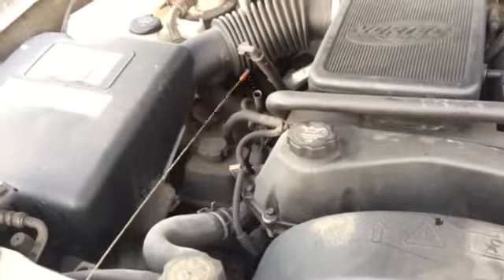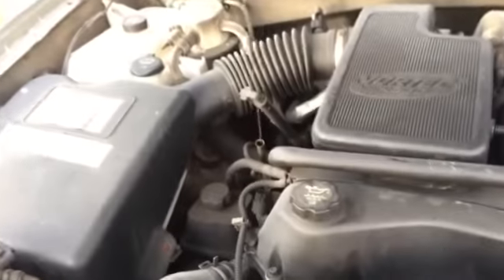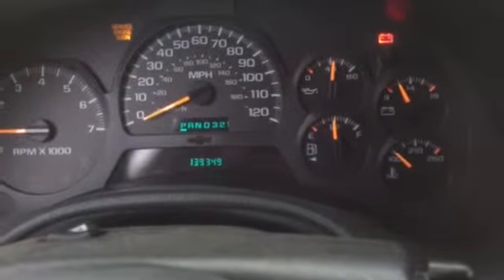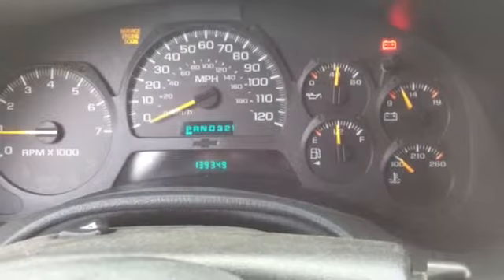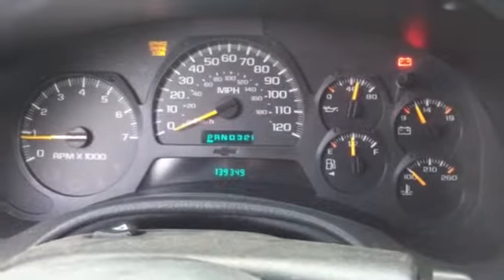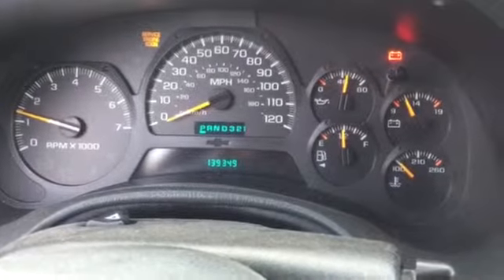I'm going to add a little bit of oil. You can see this vehicle has 139,349 miles on it. It's a little throaty because it had an exhaust ripped off the back, but it does run nicely.